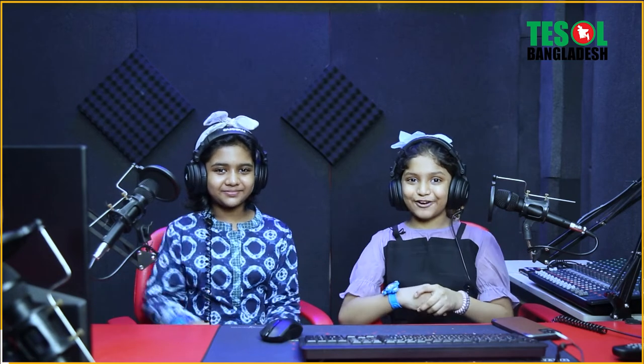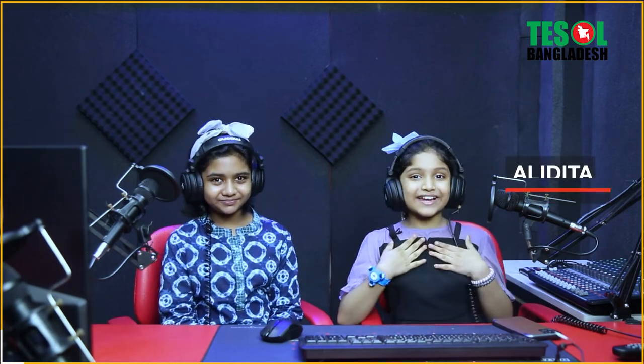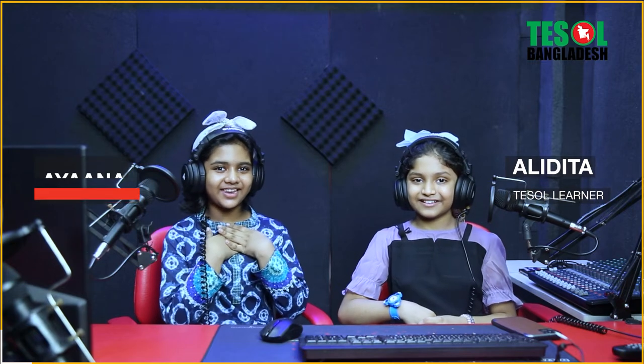Hello everyone! As-salamu alaykum! How's your things? Hope it is in the pink! So it's me, Alidita. And it's me, Ayana.